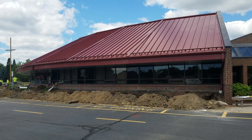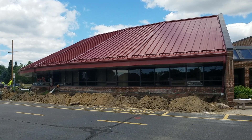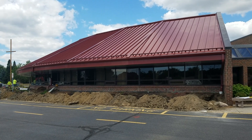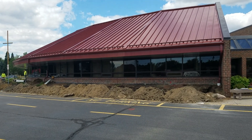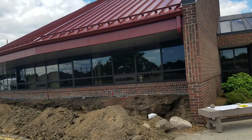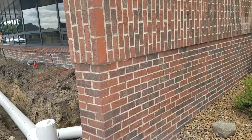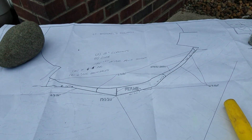We are installing a commercial underground drainage system for a commercial building. They had a new roof put on and they want to manage the rooftop water — take it underground, take it to a storm drain. We put a bid in for this job a couple of months ago and we are awarded the job. Today we're doing the installation.